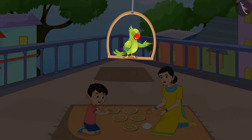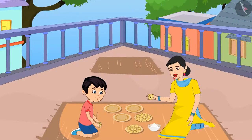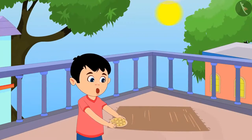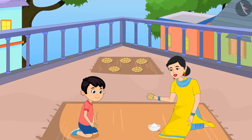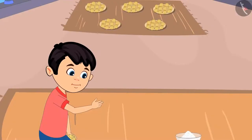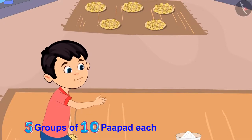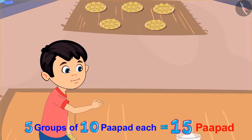It is the winter season. Chotu and his mother are making crispy papad snacks on the roof. Chotu is also helping his mother. Chotu, I am keeping 10 papad each in every plate. You keep these plates under the sun so that the papad can dry up. Alright mother, I will keep them. Chotu, I gave you 5 plates to be kept under the sun. Can you count and tell me how many total papad you have kept? Mother, I have kept 5 groups of 10 papad each, which means a total of 15 papad under the sun.